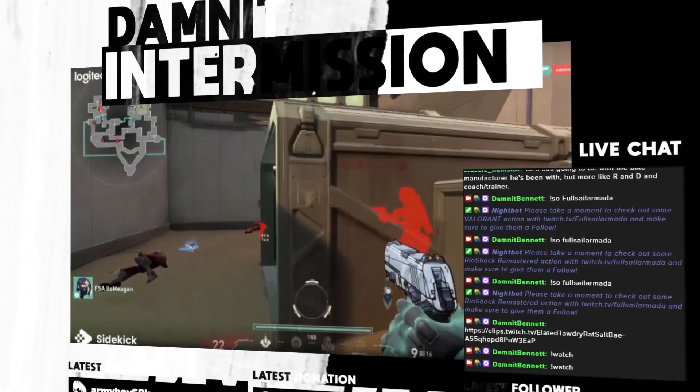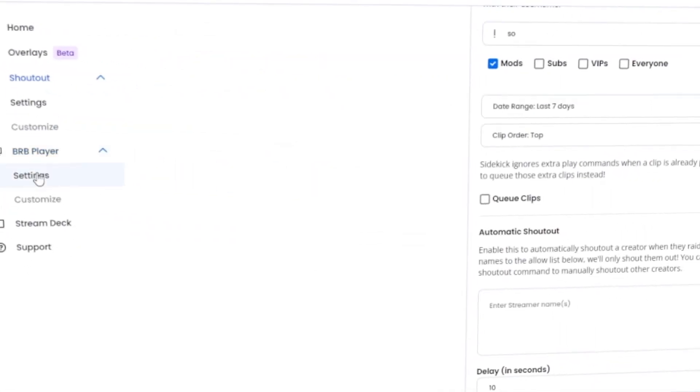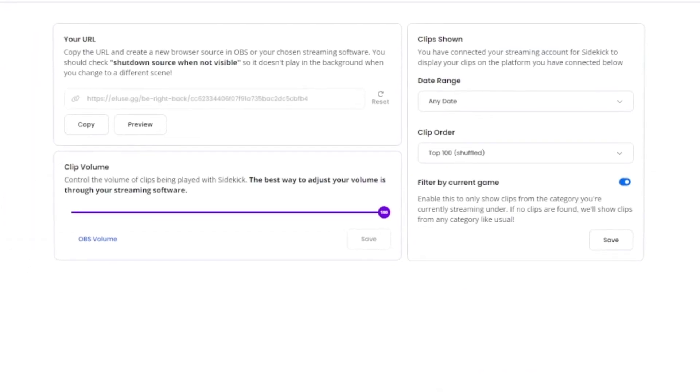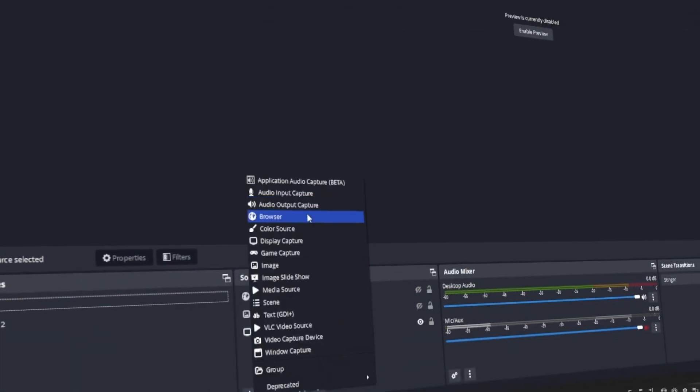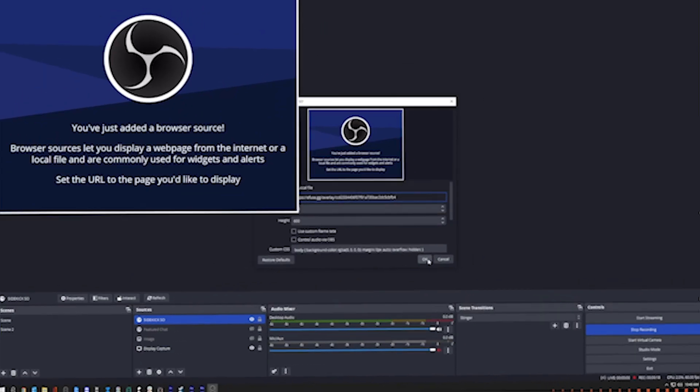The second feature of Sidekick — if you don't count the watch command — is going to be the BRB player. The BRB back player works the same way as the shout out command: you'll go into settings, grab the link, head over to OBS, drop it in a brand new browser source, and then you're done.